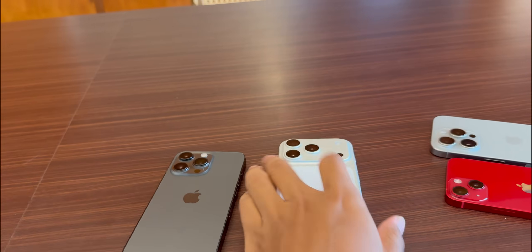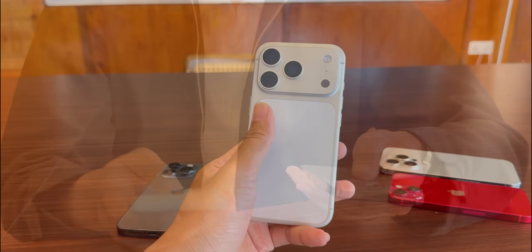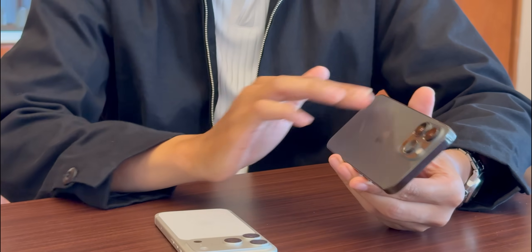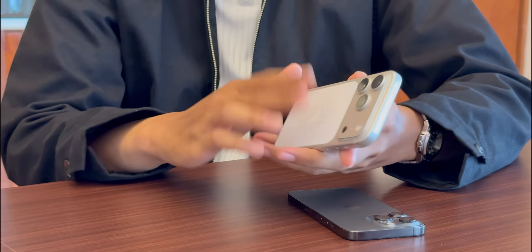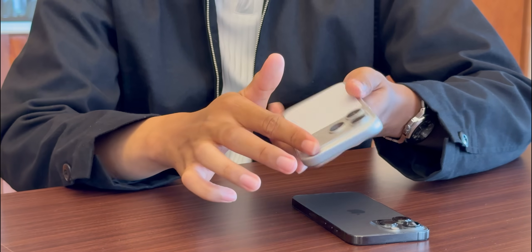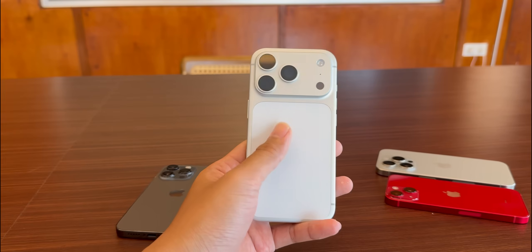But then you pick up the iPhone 17 Pro and the first thing you notice isn't the screen — it's the weight and the material. The 13 Pro is built like a tank; it uses surgical grade stainless steel. It's heavy, shiny, and yes, it's a fingerprint magnet, but it feels incredibly premium. The 17 Pro on the other hand uses a new aerospace grade aluminum unibody. It's significantly lighter, which is great for your wrists, but it feels different — less like jewelry, more like a tool.